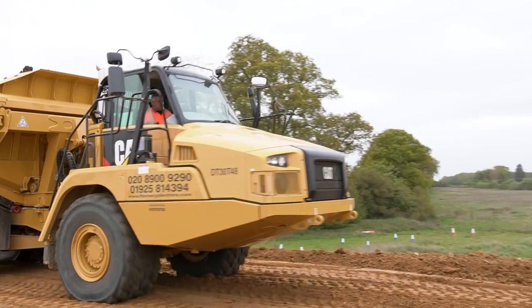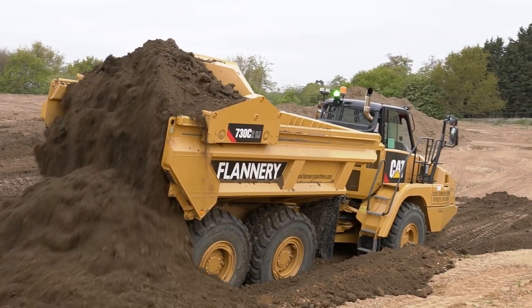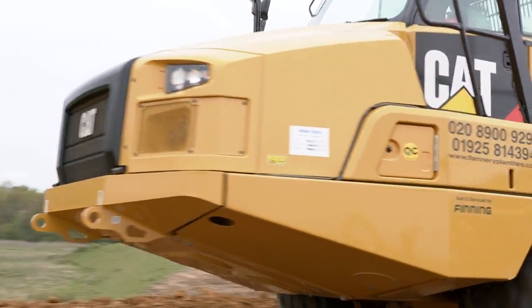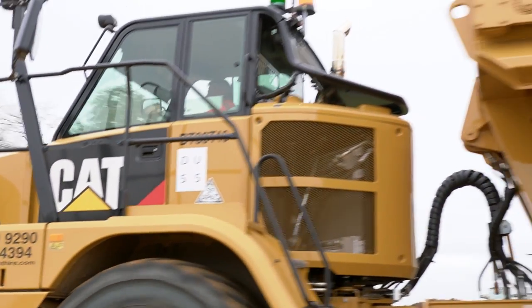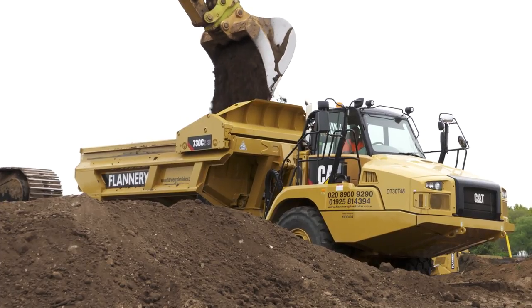One of our newest investments to the fleet is the Cat730C ejector dump trucks. We chose these dump trucks for various reasons — they're a great machine for working under overhead cables, and for the health and safety aspect of not having to tip up. Today's the first day that the two ejector dump trucks are out on site, so we're putting them through their paces at the moment.